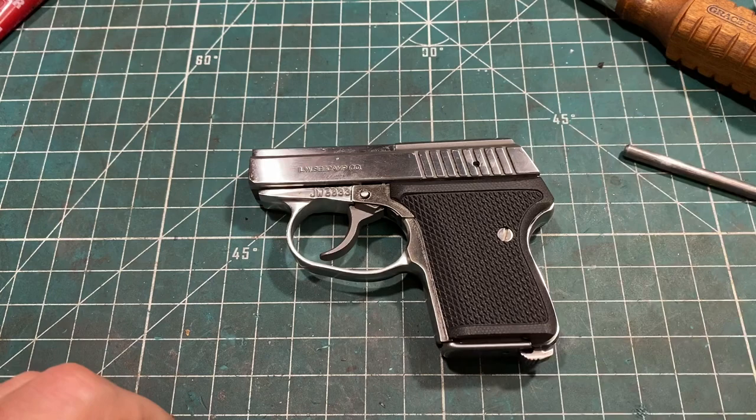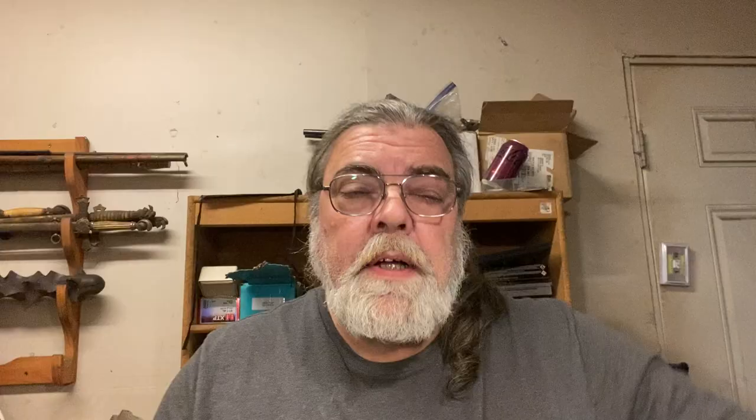The Seacamp LWS-32 — odd, quirky, tiny, but good. Seacamp set out to make a basic, no-frills, very easy to use, very safe pocket pistol for backup or extreme discreet carry, and they succeeded. The fact that they are still in production — in both 32 and 380 — is a testament to that. And while mouse guns on the whole have waned in popularity since the dawn of the 21st century, they keep making them and apparently people keep buying them.